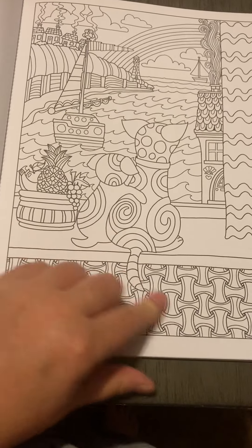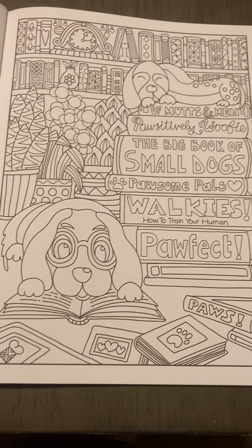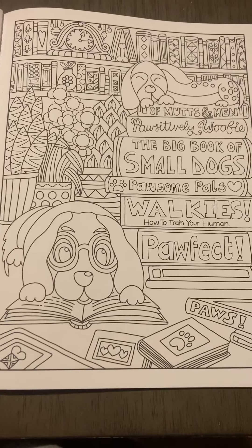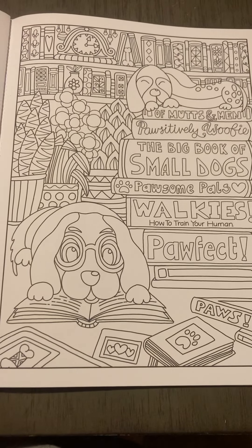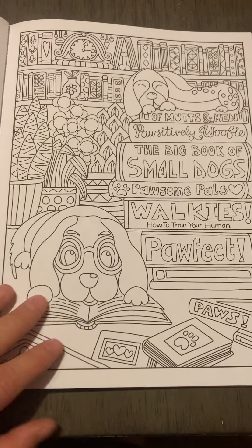Aww, how cute. Of Mutts and Men, Positively Woofy, The Big Book of Small Dogs, Possum Pals, Walkies — How to Train Your Human, Paw-fict and Paws. The books that dogs read — that page is adorable.